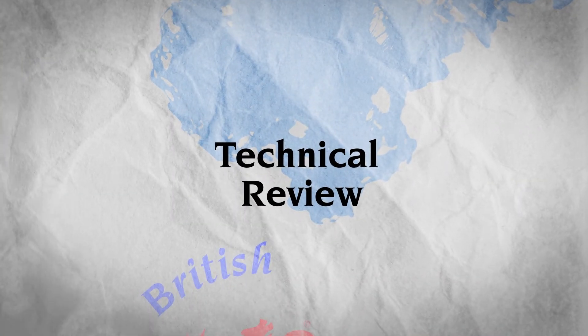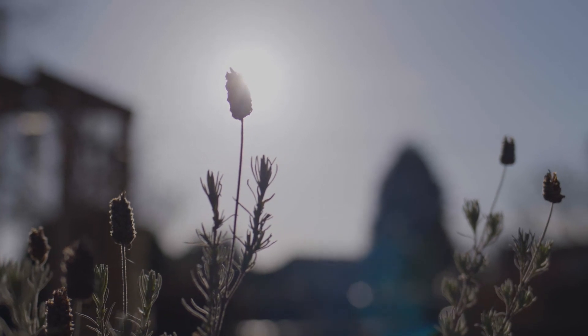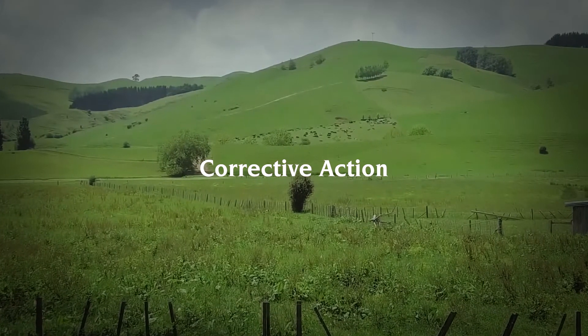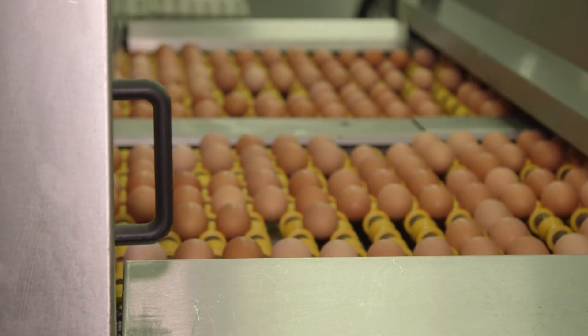That then goes through technical review, which is undertaken by someone trained to review against the Lion Code scheme, but who is independent of the audit that took place. If there were findings raised on the day, the producer will then have to submit what we'd call corrective action — which is evidence to show that the issue found on the day of the audit has been sufficiently rectified. Once they've submitted that, it again will go through a review and we will then close out the report and certify it.